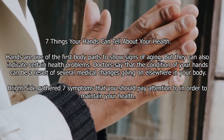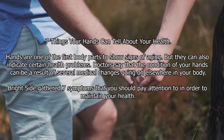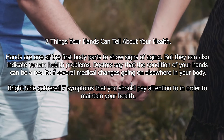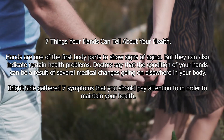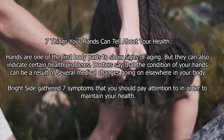Seven things your hands can tell about your health. Hands are one of the first body parts to show signs of aging, but they can also indicate certain health problems. Doctors say that the condition of your hands can be a result of several medical changes going on elsewhere in your body. Bright Side gathered seven symptoms that you should pay attention to in order to maintain your health.